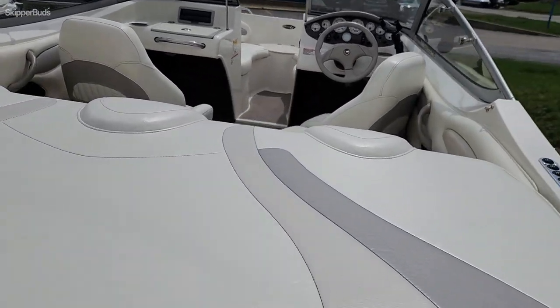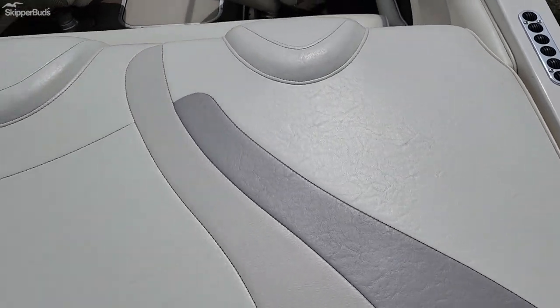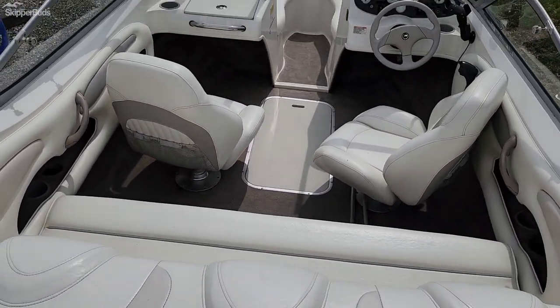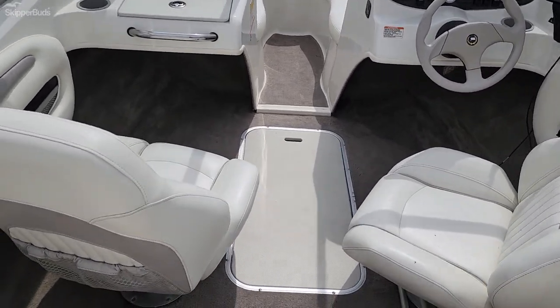The interior is in really nice shape. The boat only has 68 hours on it. It has a nice sun pad, bench seat, dual captain's chairs, and in-floor storage.